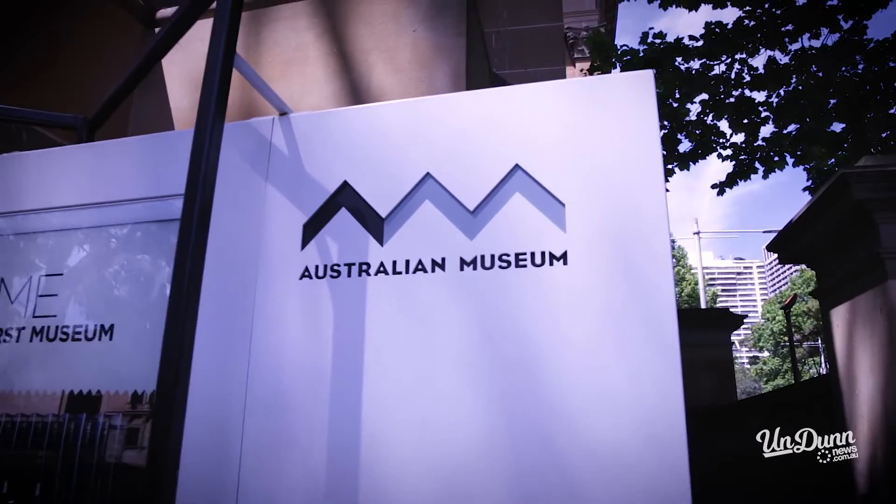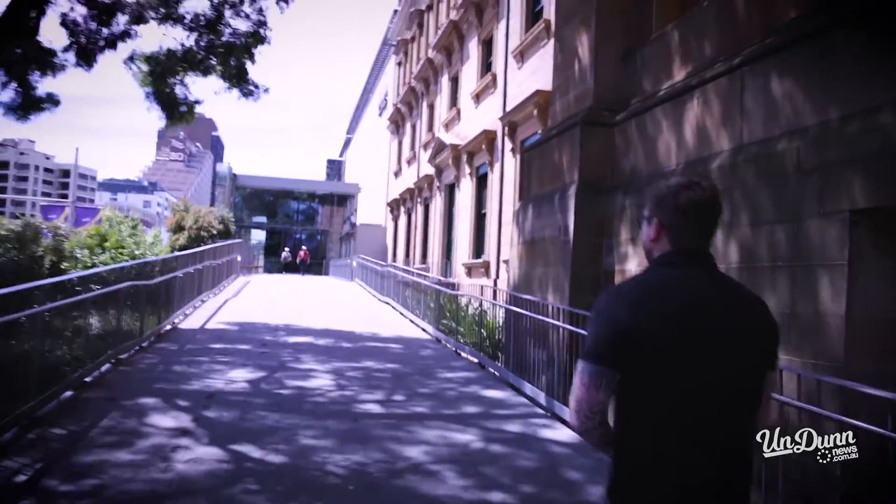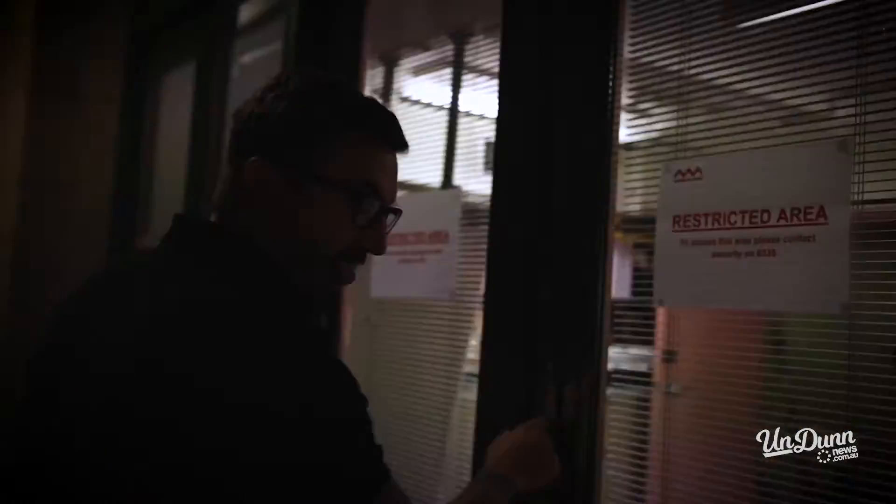We're here today at the Australian Museum. We're going to go in, look at some creepy crawlies and also see some huntsman get milked for venom.